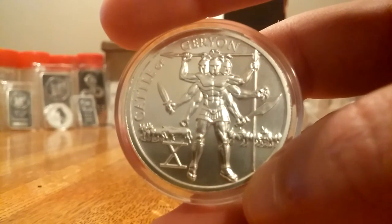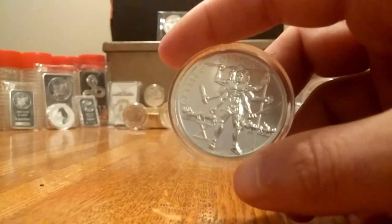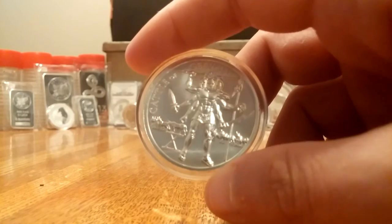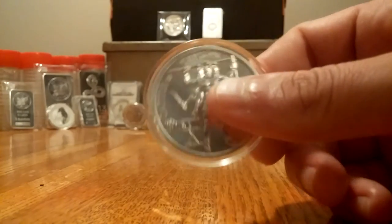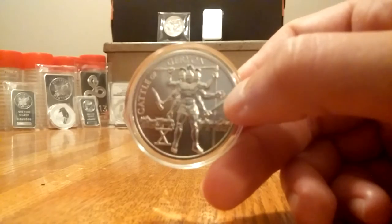On this particular one, let me check the mintage real quick for you guys. This is one of the lower mintages — 6,561 total mintage. These were only released for a month, so if you did not get in on that month, you missed out.